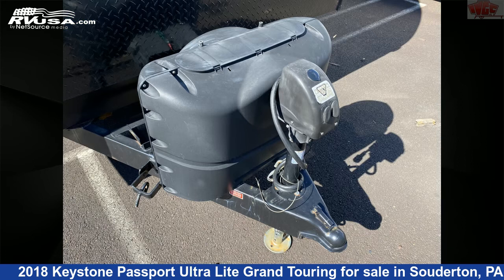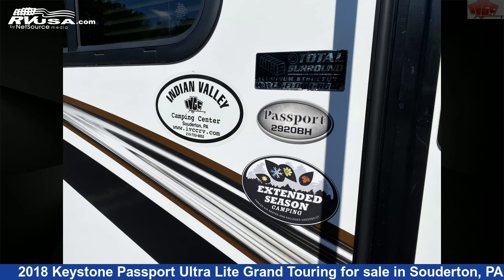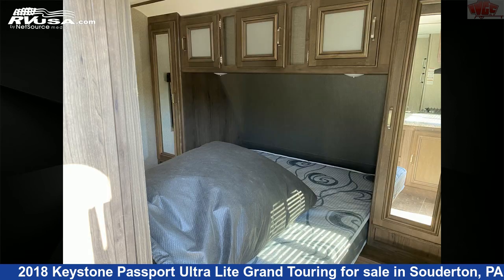This used Keystone is 32 feet 10 inches in length and features one slide-out, sleeps 10, spare tire kit, awning, stove-top burner, slide-out, external shower, leveling jacks, air conditioning, CO detector, microwave, oven, and 30 gallons fresh water capacity.